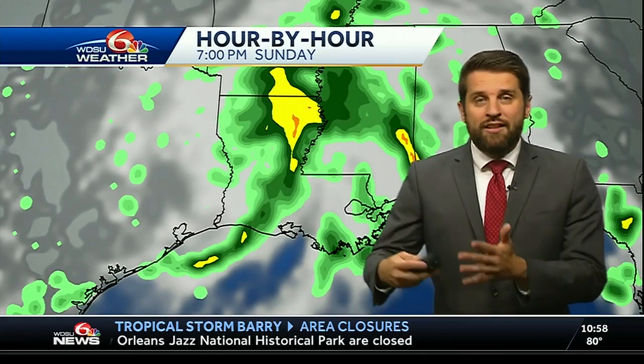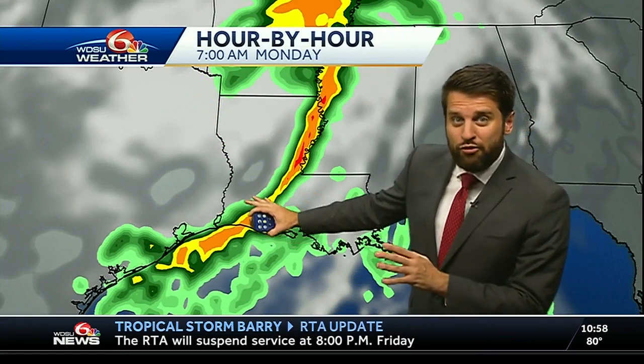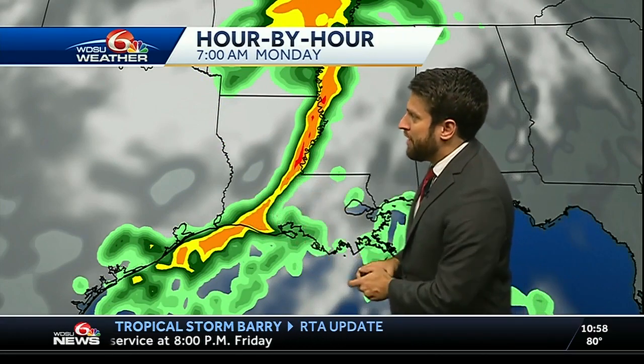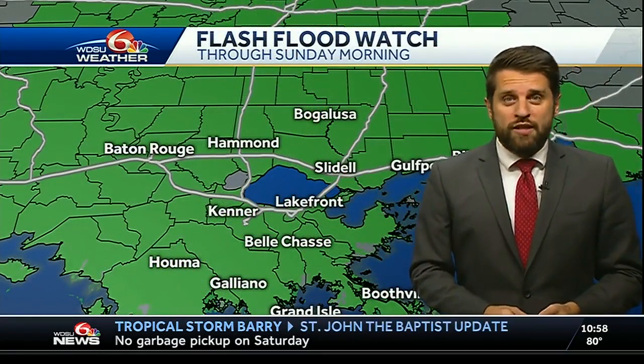Over the period between tonight, going into Saturday and Sunday, some areas could see 10 inches of rain, with higher isolated totals of 15 to 20 inches, especially further off toward the west. If that's where it tracks onshore, that's where we'll see those higher rainfall totals. The flash flood watch is still in effect through Sunday morning for all of southeast Louisiana and coastal Mississippi.